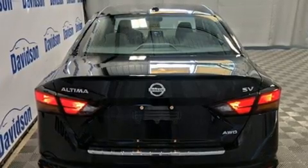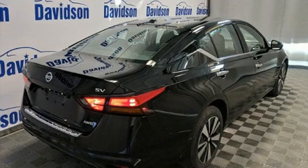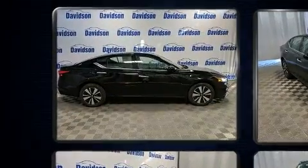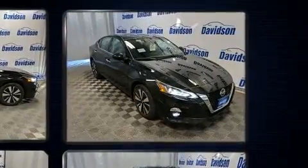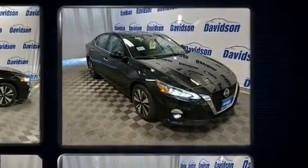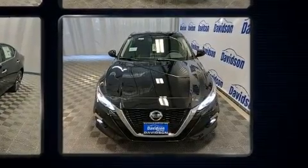It's equipped with tons of terrific amenities but it won't break your budget, such as cruise control, variably intermittent wipers, a built-in garage door transmitter, heated seats, front fog lights, power moonroof, lane departure warning, and a blind spot monitoring system.